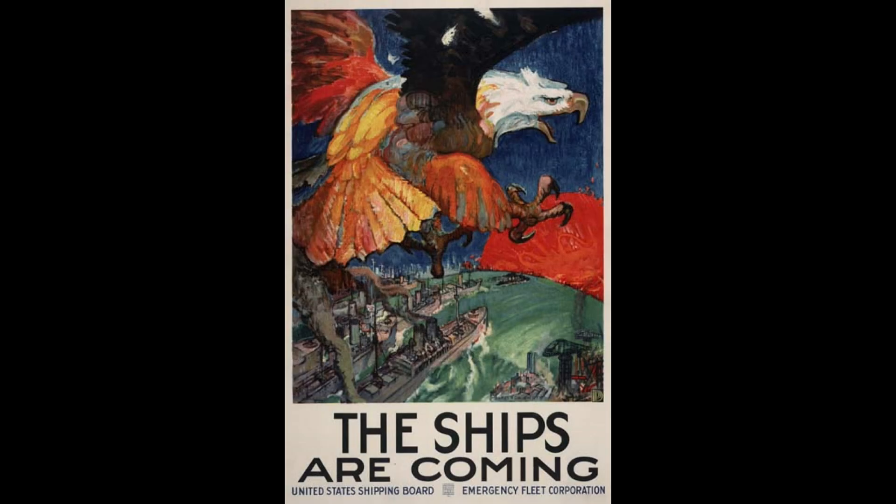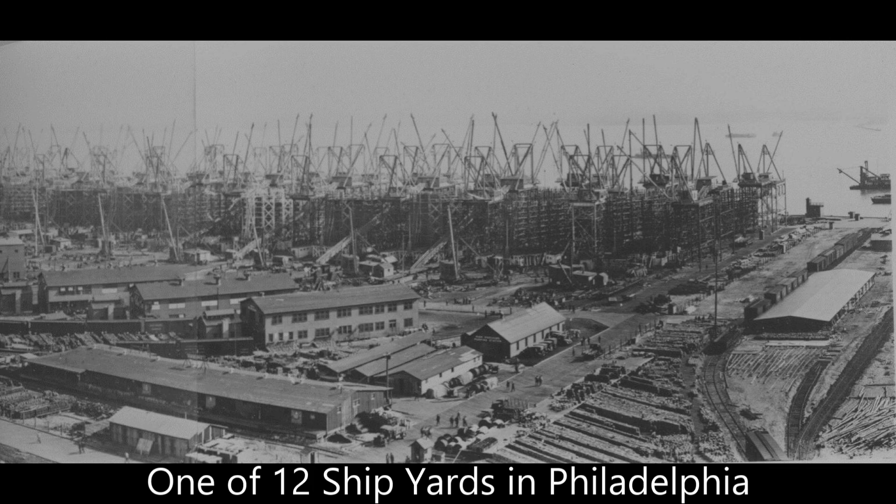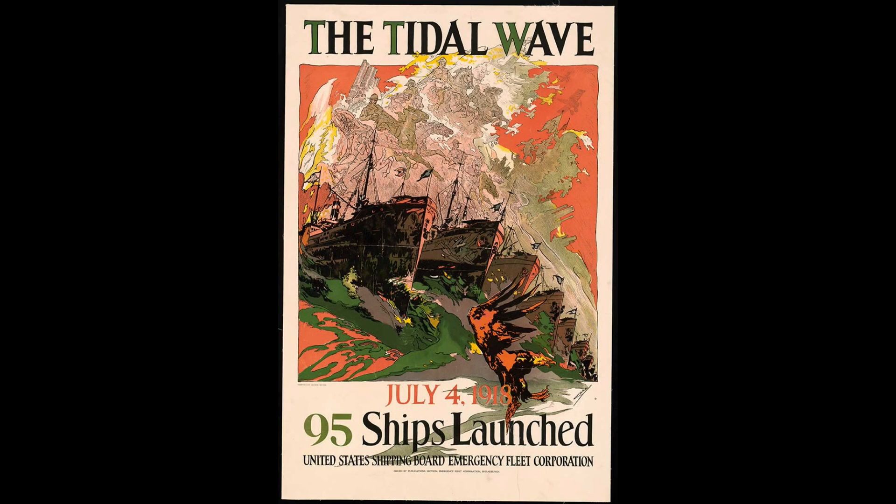Ten days later, the Emergency Fleet Corporation was established to acquire, maintain, and operate merchant ships. The manufacturing of airplanes, tanks, and ships put tremendous strain on the financial, labor, and raw materials of this country.